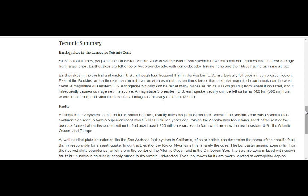Earthquakes in the central and eastern U.S., although less frequent than in the west, are typically felt over a much broader region. East of the Rockies, earthquakes can be felt over an area as much as 10 times larger than a similar magnitude quake on the west coast. A magnitude 4 eastern U.S. quake can be felt as far as 60 miles away, and a magnitude 5.5 can be felt up to 300 miles away, sometimes causing damage as far as 25 miles from its source.